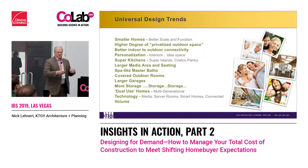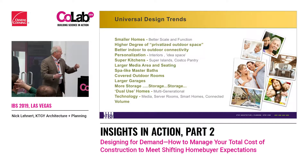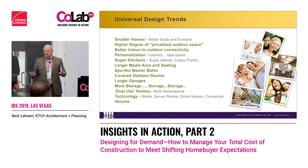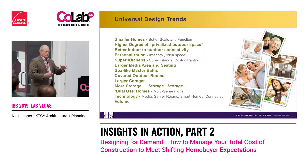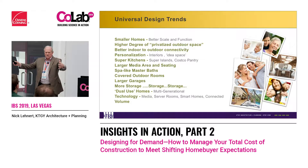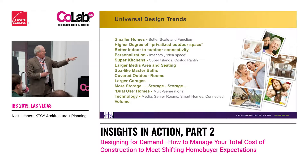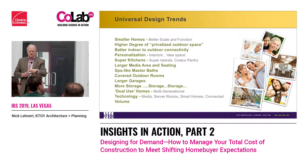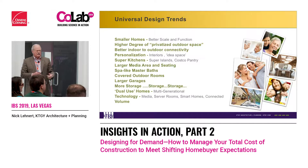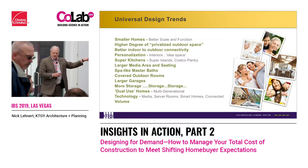We get into super kitchens — obviously you've seen that, the big islands — and by the way, they've reached a limit. Larger media areas: when you go to Costco or Sam's, the very first thing you're hit with is 75-inch screens. We have to design to that or we're going to blind everybody, so the scale of media rooms has changed. Spa-like master baths, covered outdoor rooms, larger garages — we're not parking cars in garages anymore, we're using them for storage. It's becoming idea space: man caves, retreats for women. And more storage, storage, storage — there's never enough storage.